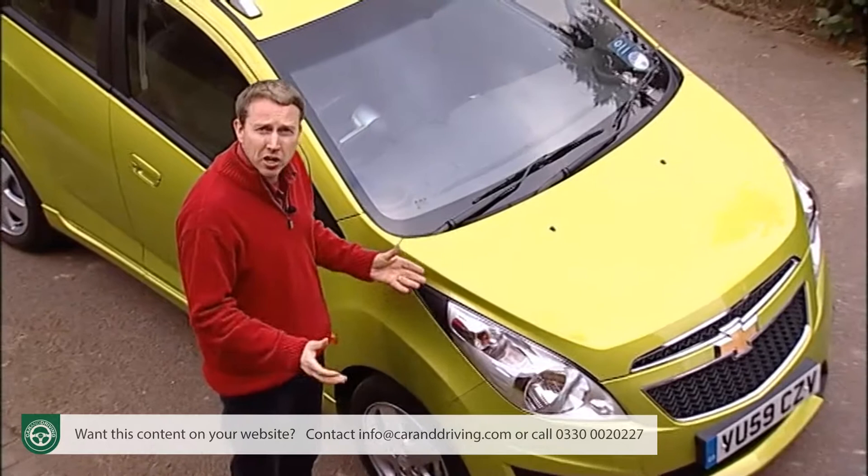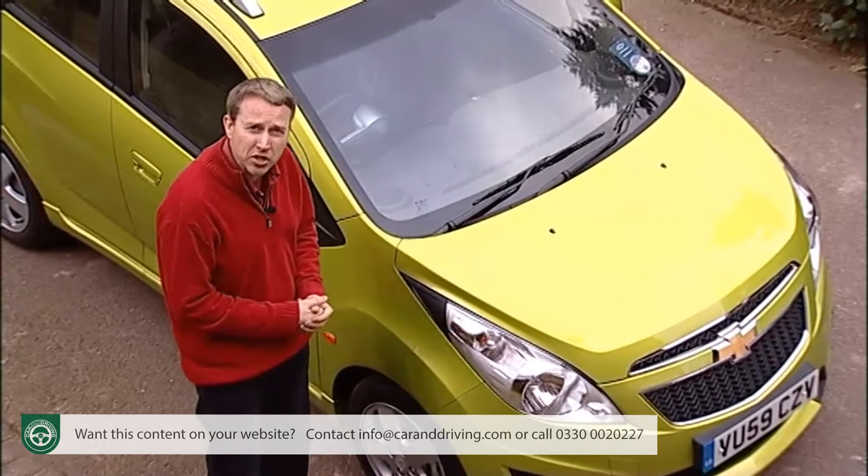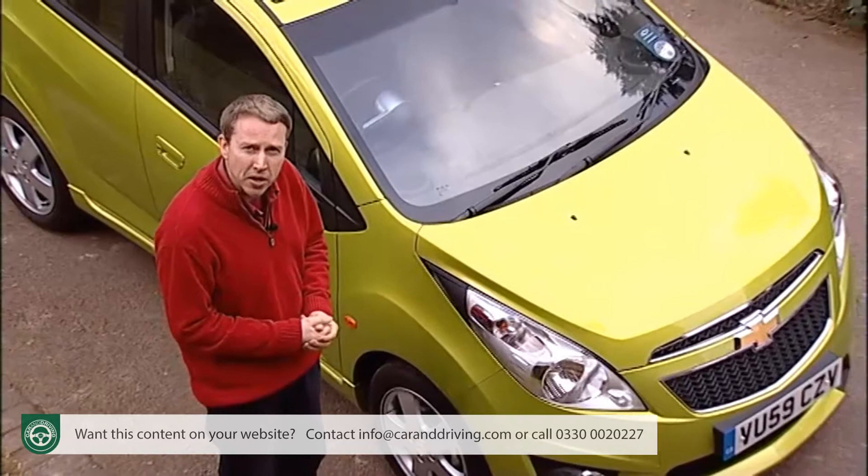Five doors, for example, would be a start. Decent rear seat leg space and a sensibly affordable asking price would be another bonus. So what if one manufacturer could bring you a sensibly packaged, affordably priced little car that still had its own cheeky sense of style? Well, that's exactly what Chevrolet claimed to have done with this model, the Spark.